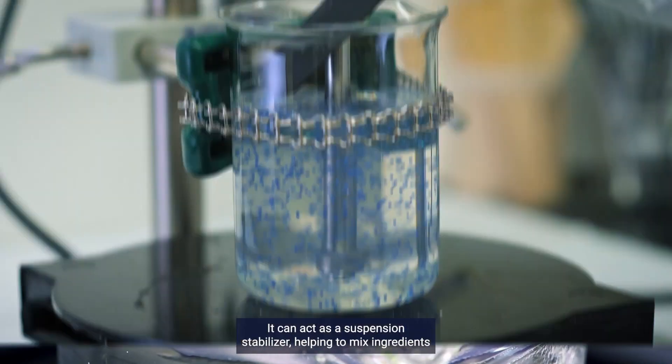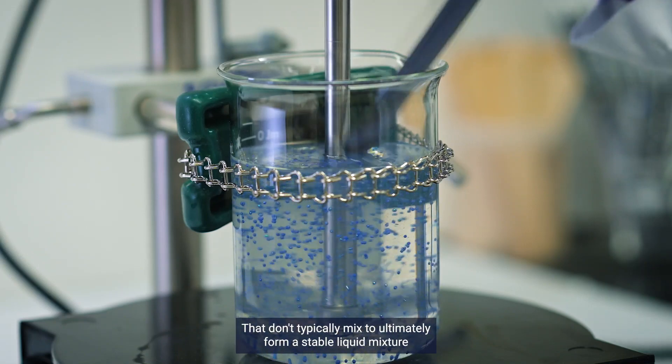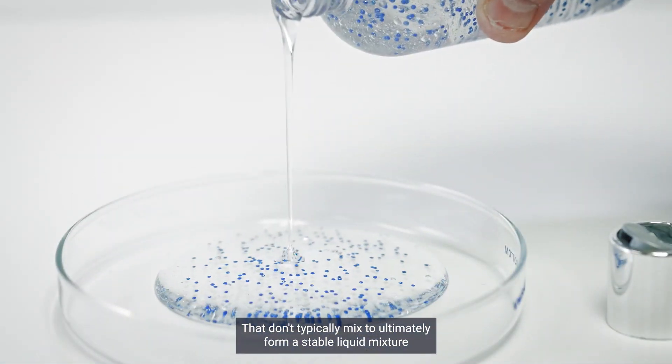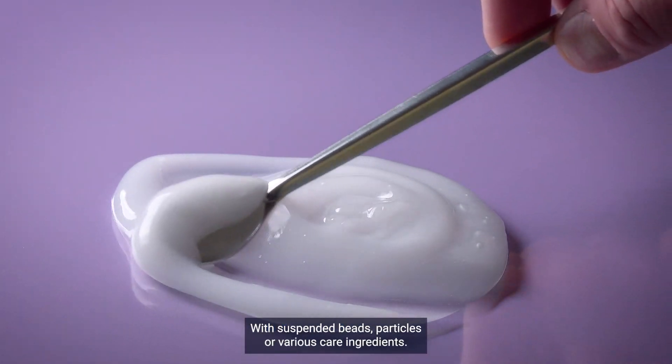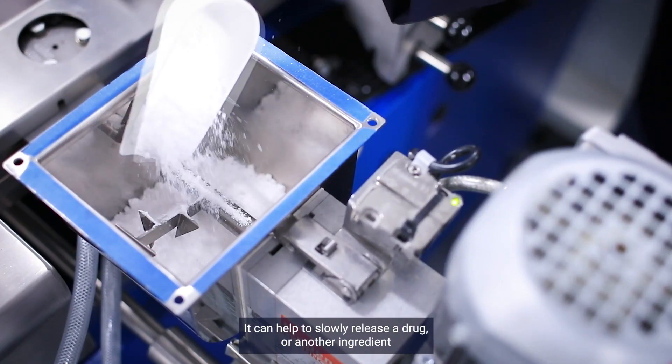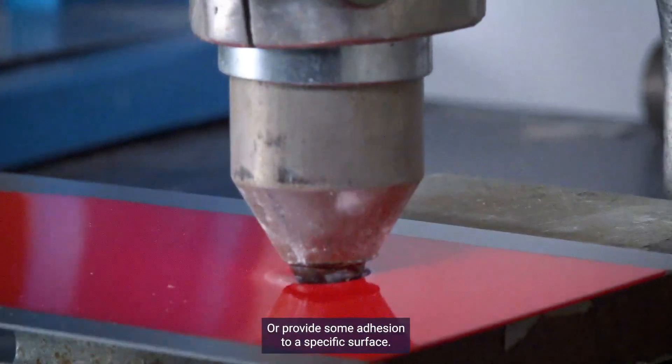It can act as a suspension stabilizer, helping to mix ingredients that don't typically mix to ultimately form a stable liquid mixture with suspended beads, particles or various care ingredients. It can also help to slowly release a drug or another ingredient, or provide some adhesion to a specific surface.